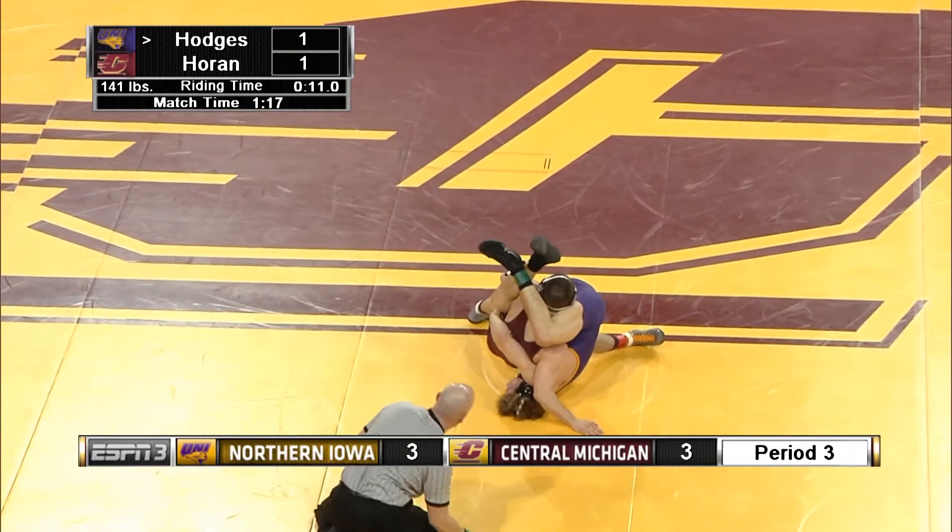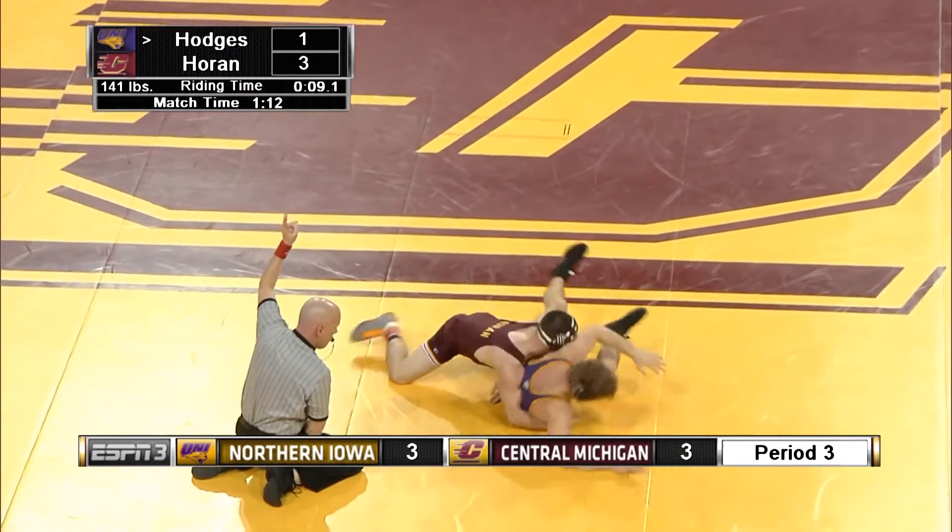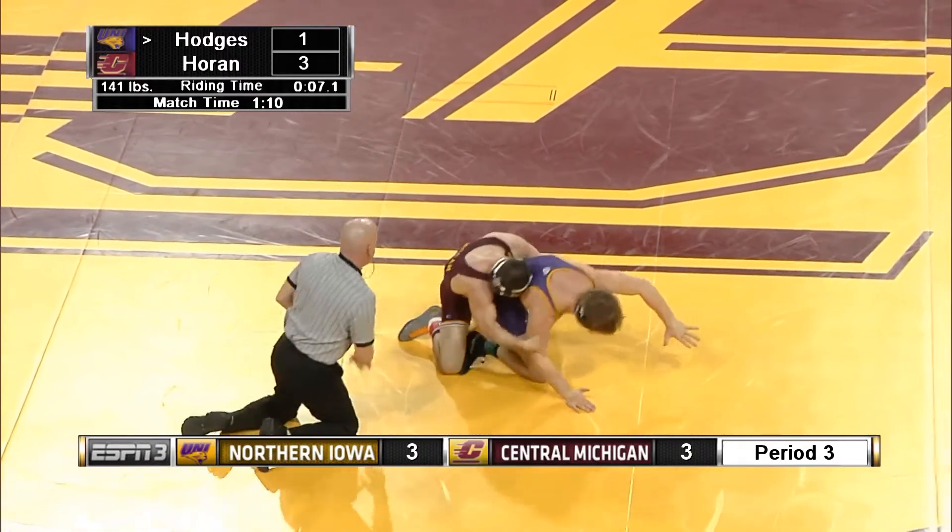Hodges trying to steal — he's got to watch out, he's exposing his back right here. He might not pick up the defensive ball. Finally, Horan's awarded the takedown, and he might have gotten some near fall.